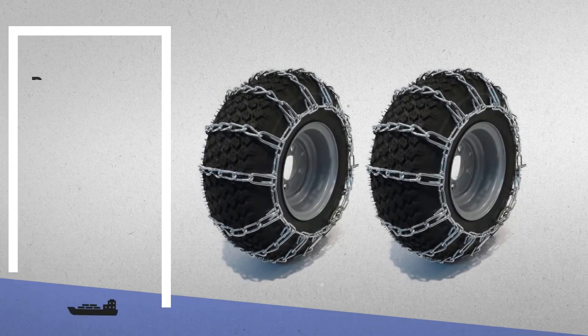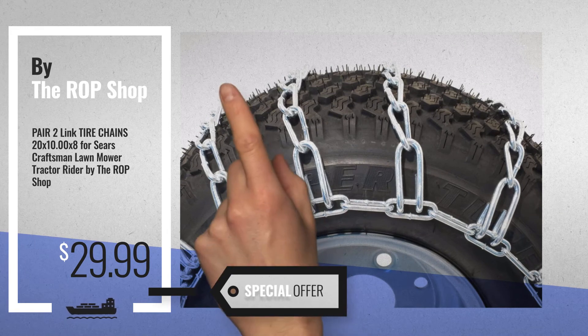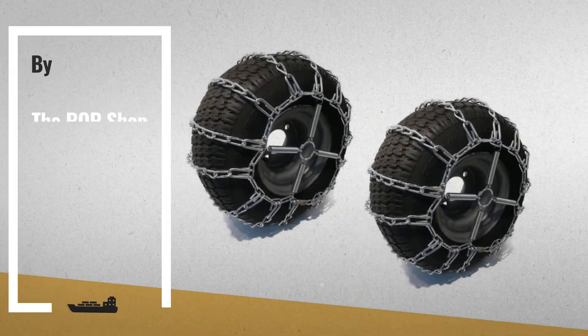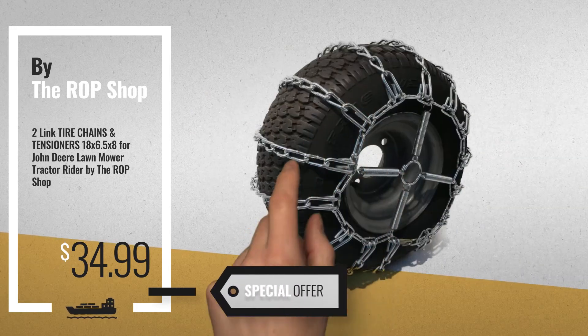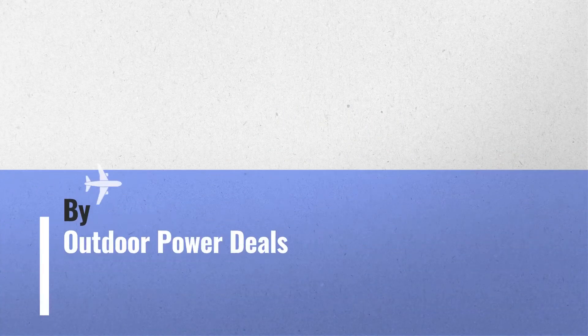Number 6: Get this special offer Snowblower Tire Chains deal. Number 7: Available now on Amazon only at $34.99. Number 8: Buy Outdoor Power Deals.